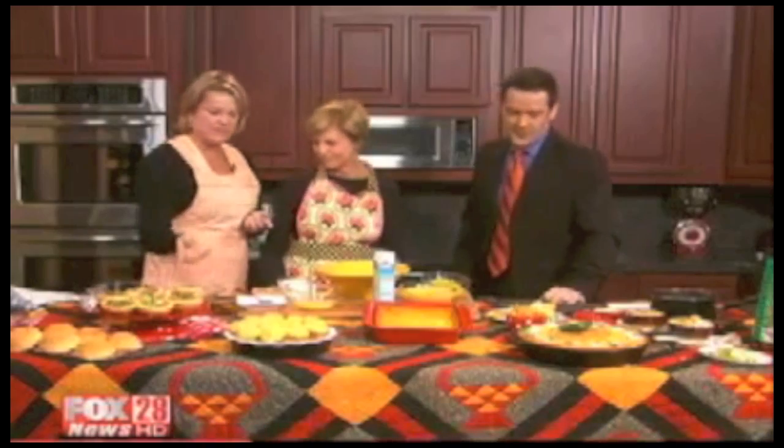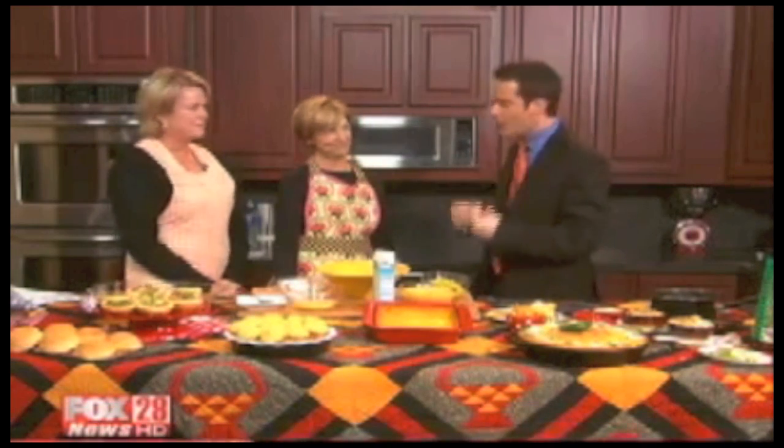We've got jalapeños, we've got cheese. You're talking about these massive Fiesta cornbread — like you said, a little bit of spice to it — the chili and the biscuits and stuff. But comfort corn pudding.